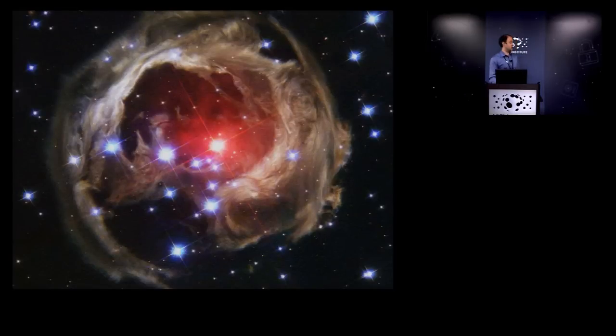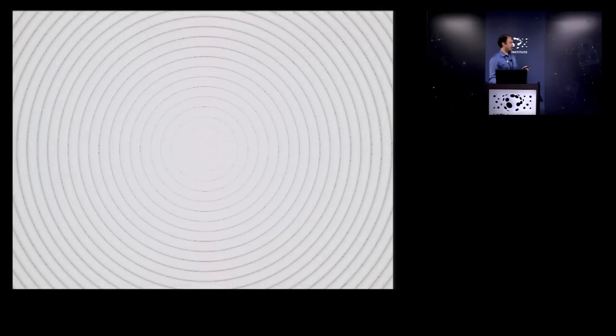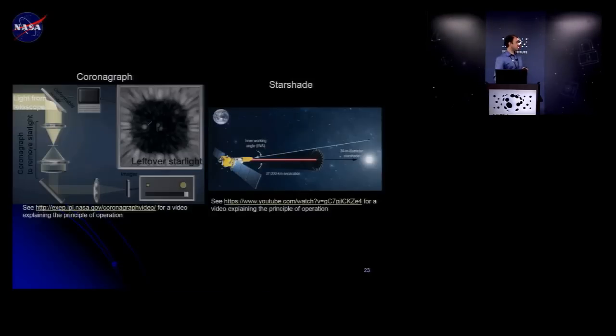With any telescope like Hubble, if you image a star with an exposure long enough to see planets, you see a very bright star with diffraction rings. To see the planetary system you need to block the star. Solutions come in two classes: an internal coronagraph that blocks the star inside the telescope, and a starshade — a large shield flown in front of the telescope. I will primarily focus on the coronagraph solution.